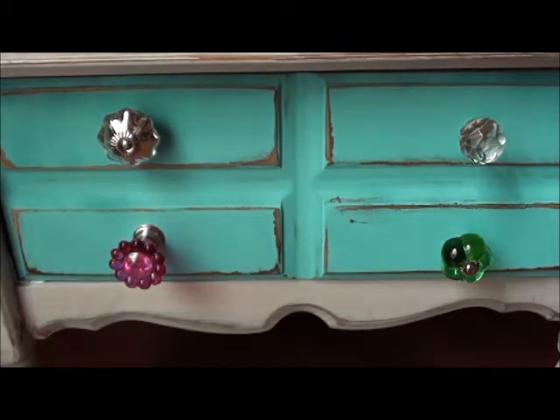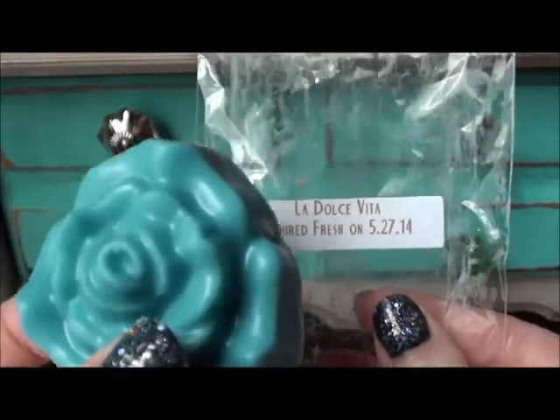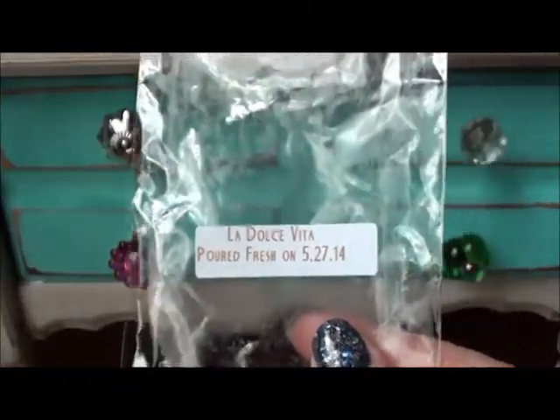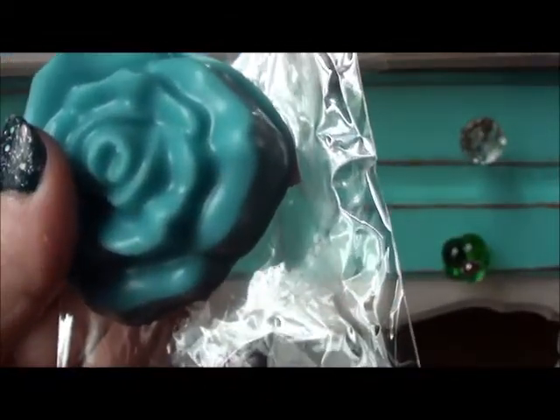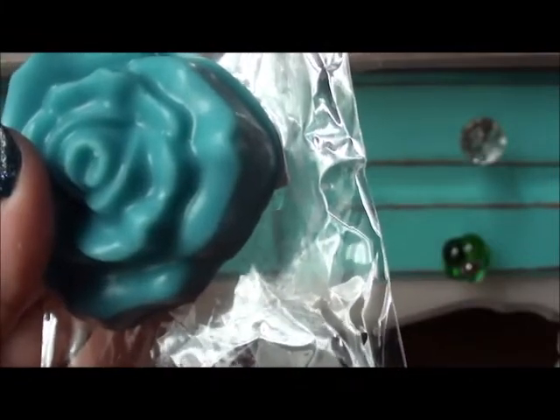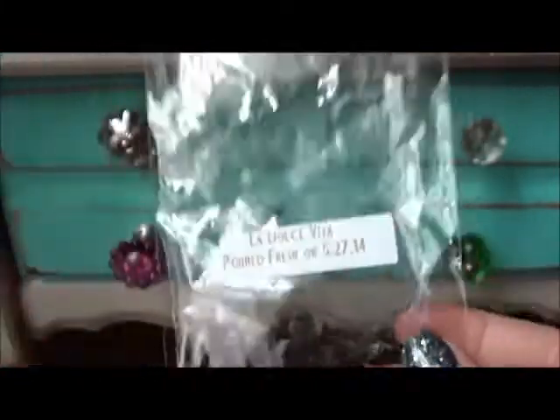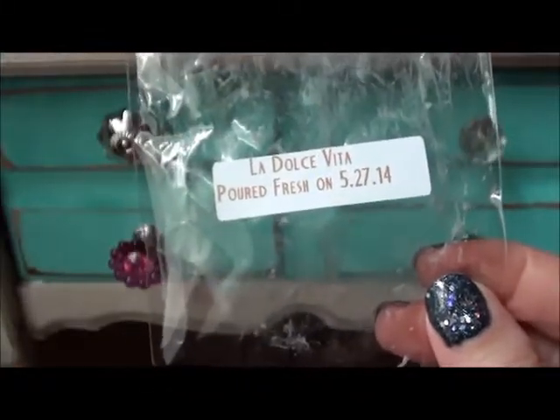Another sample she sent is La Dolce Vita. I think that's a watermelon, pomegranate, and peach blend. I'm not really much of a fruity person, but it's a nice blend.